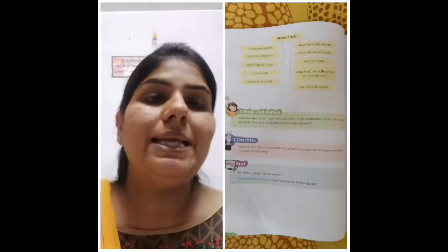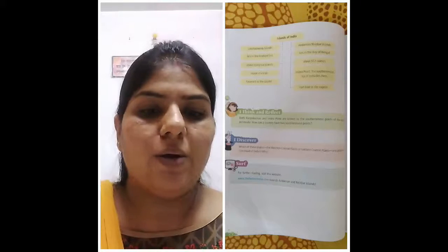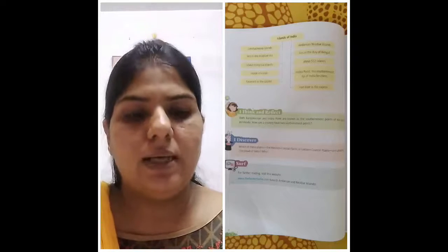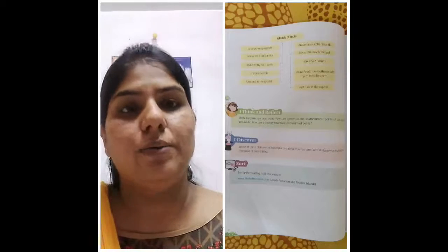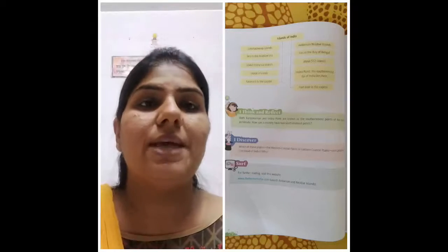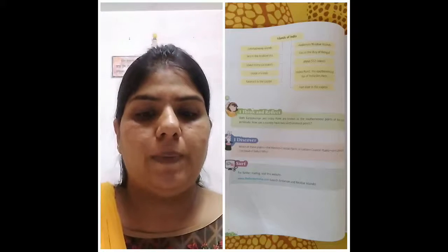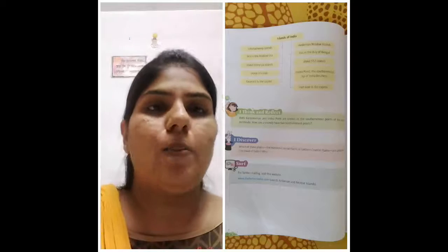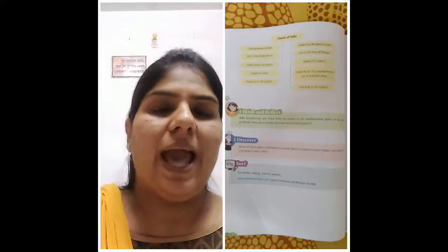The eastern coastal plains are called the rice bowl of India. In the state of Chhattisgarh, more than 20,000 varieties of rice are grown, which contributes to about 70% of the rice production in India. It is followed by Andhra Pradesh and Telangana.